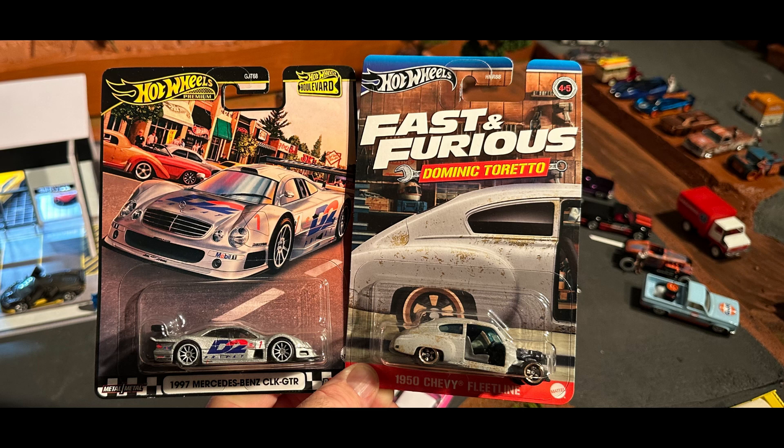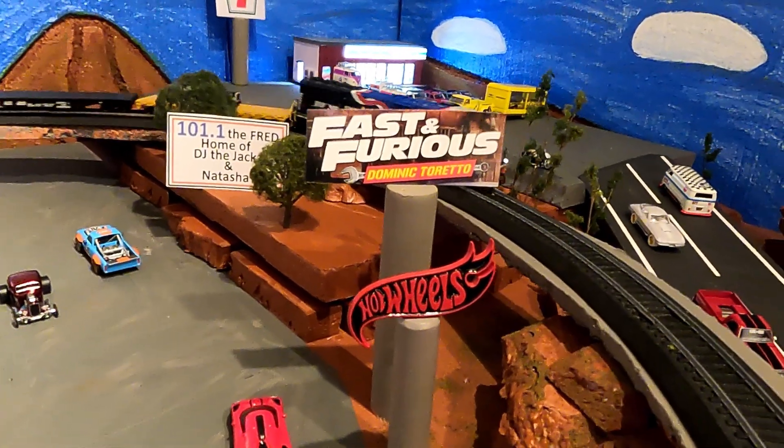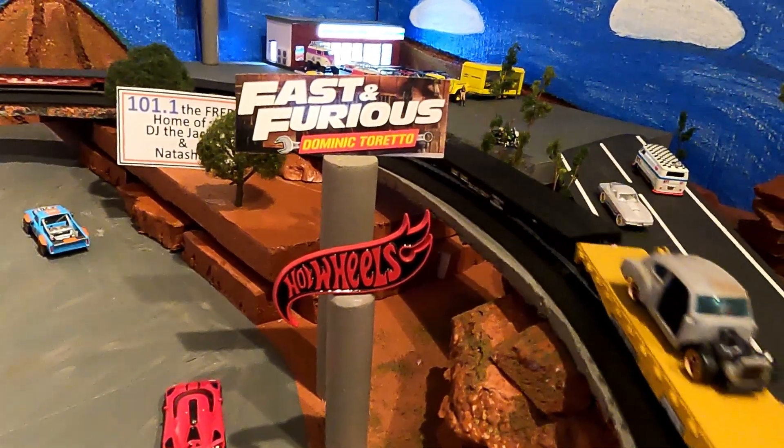We're also unboxing this super bad 1997 Mercedes-Benz CLK GTR race car. It is a fast and furious kind of day on the Fred. I say buckle up, make sure your seatbelt is tight. Hang on, here we go.